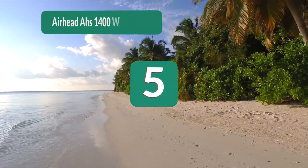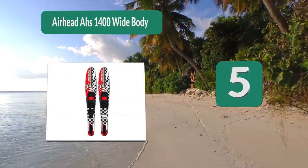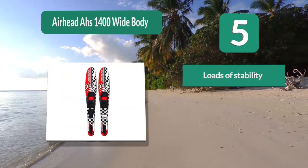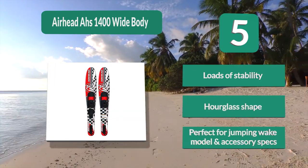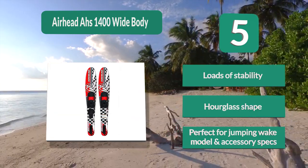Number 5: Airhead AHS 1400 Wide Body. The AHS 1400 set of skis are everything they stand for. Top quality materials have been sculpted into the perfect shape for easy turning and stability, even when the boat is crawling. Key features: loads of stability, hourglass shape, perfect for jumping weight model and accessory specs.